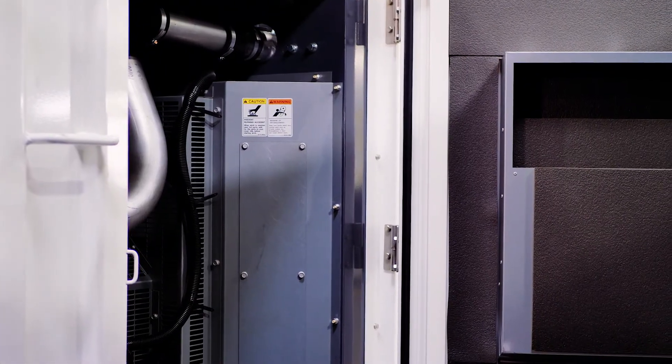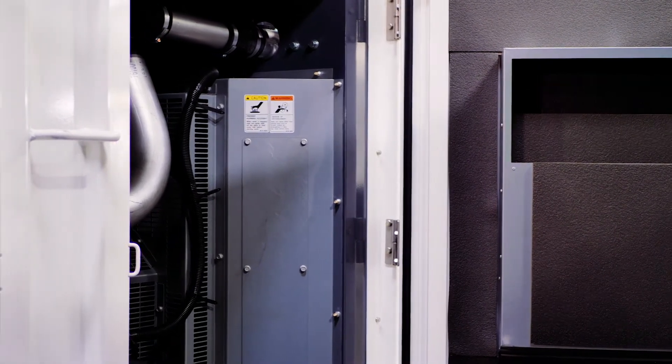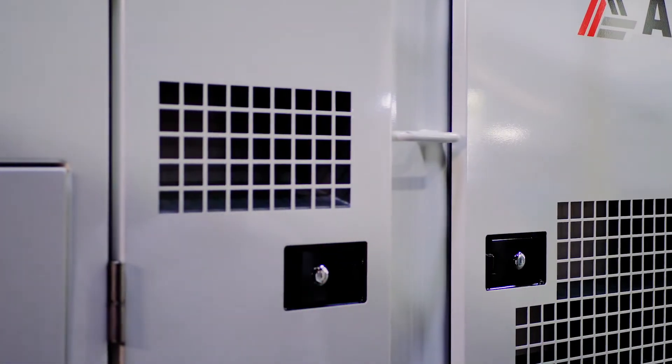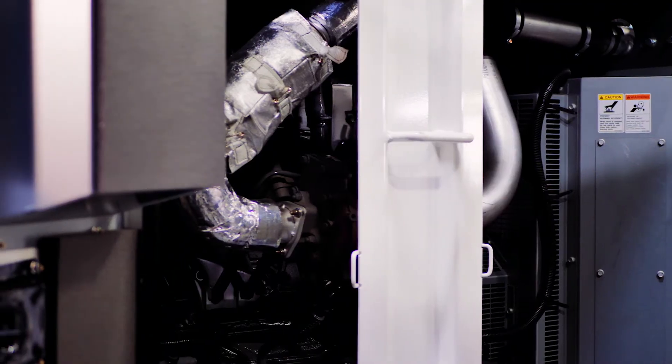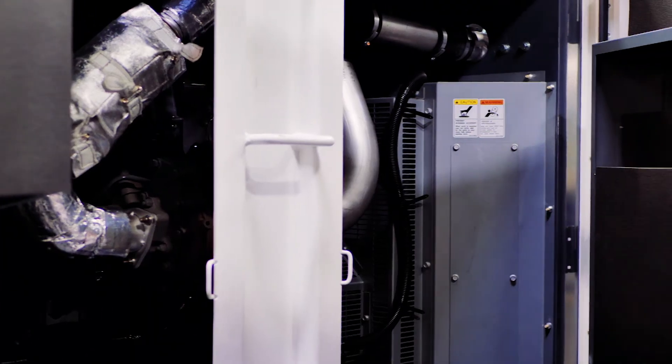On the curb side of the machine, you have two additional access doors to ensure great access for any service or maintenance items. The doors are removable and come with automotive-style door seals, sound attenuation, and zam-coated finishing for the intake boxes.